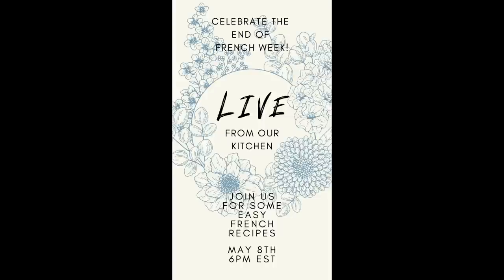Now if you are just tuning in, we are in the middle of our French week. I think this is so fun. I'm having the time of my life filming each of these videos and it's just so fun to get to talk about the places that we've been and to have these fun conversations.